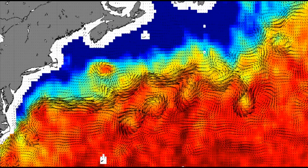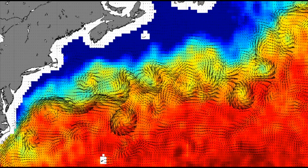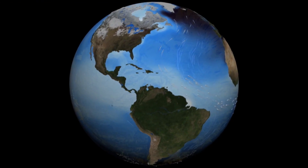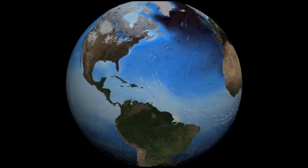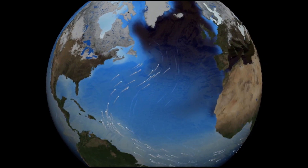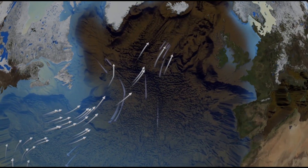Now, that portion of the Gulf Stream that breaks off at Cape Hatteras and heads northward — that component of the circulation pattern is actually driven by something else. It's driven by contrasts in ocean water density, which are in turn driven by contrasts in temperature and salinity. We sometimes call that the thermohaline circulation, or the North Atlantic drift, or the conveyor belt circulation, or part of the meridional overturning circulation.